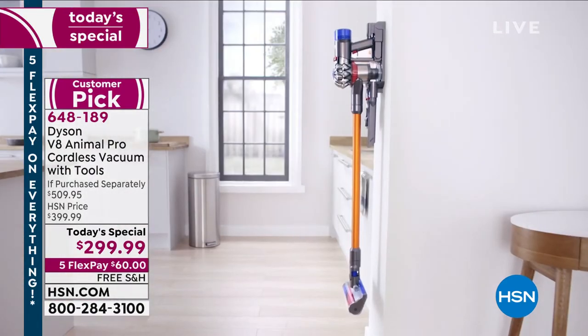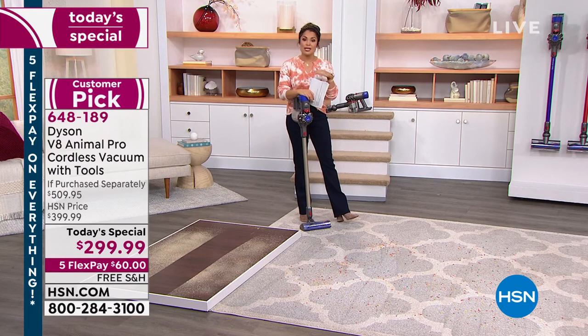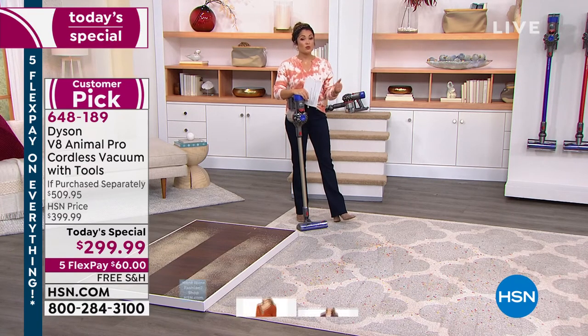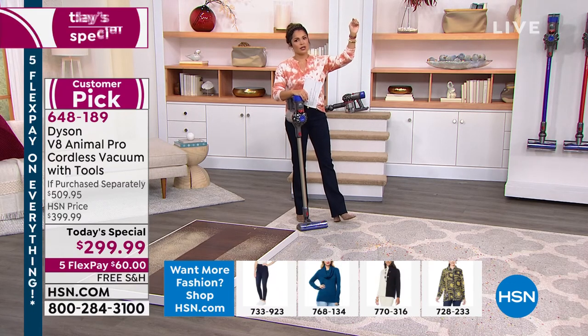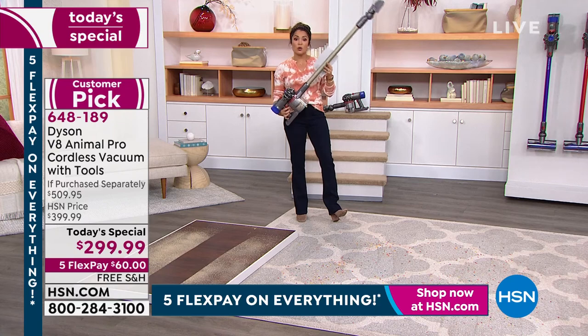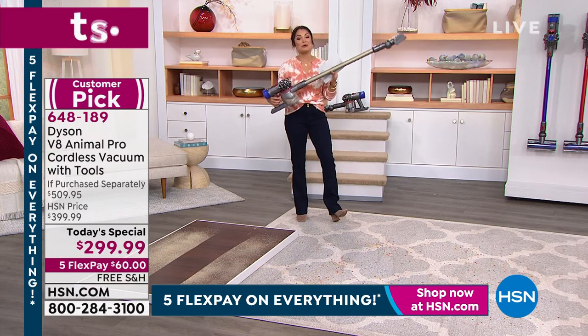When you check out, flex pay breaks your payments into five equal monthly installments with no interest — debit card, credit card, PayPal, whatever you want. Make that $60 first payment and it's already on its way. You have 30 full days to try it out — take it all over the house, up high, down low, on the stairs, in the car, every nook and cranny, do the blinds and ceiling fans. How many of us put off ceiling fans? You can do it with this — ergonomically designed to go up high, weighing just over five pounds.